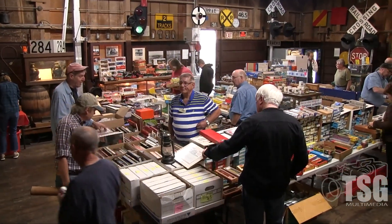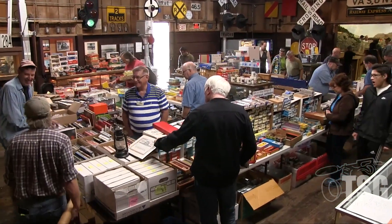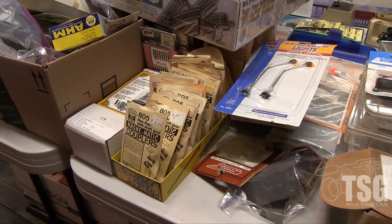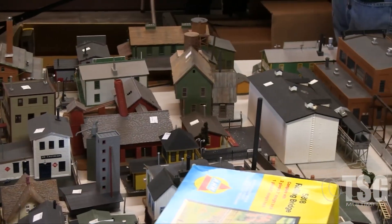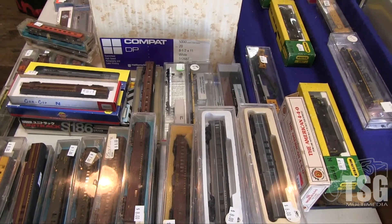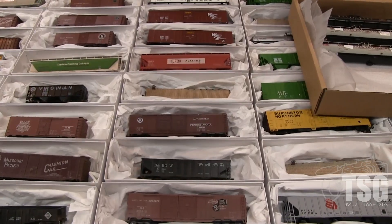This is the museum room. They have what they call the company store set up here, it's going to be open all day. It has books, track models, HO and N scale, just tons and tons of stuff. The sale of all this stuff goes to fund the operations of the organization.